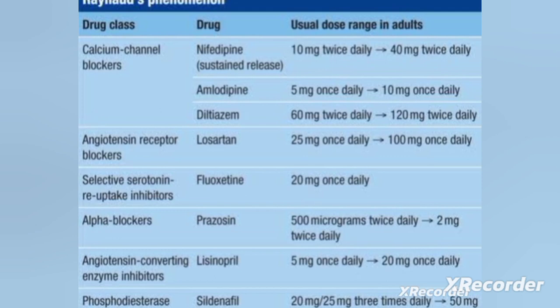Antiplatelets are used mainly to reduce the tightening of blood vessels and prevent clotting. The main drug therapy includes calcium channel blockers, antihypertensives, ACE inhibitors, and alpha blockers. Nitroglycerin and antiplatelets are additional drugs that can prevent thickening of the blood.